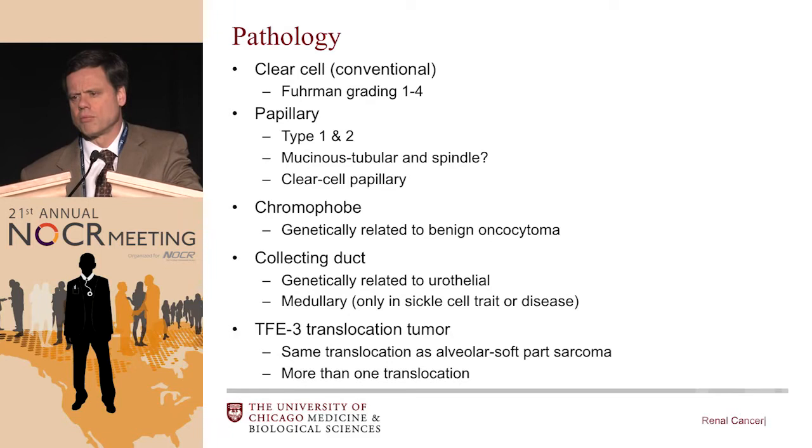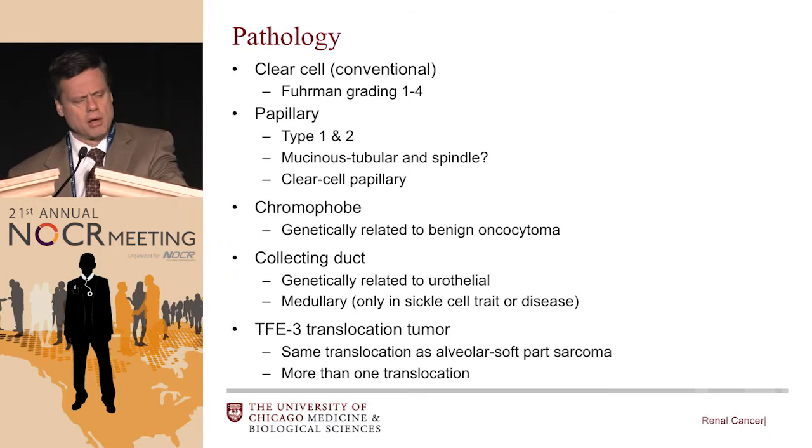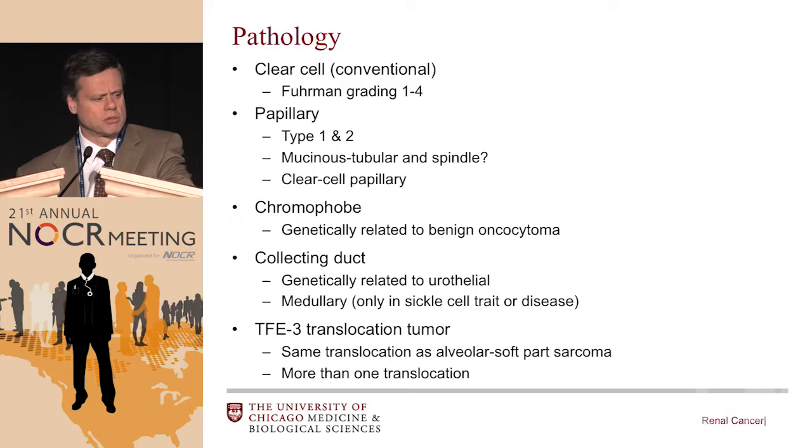The first thing I want to emphasize, and it's going to become ever more important, is that kidney cancer — like many of our other cancers — is becoming increasingly subdivided into different histologic and molecular subtypes. Clear cell cancer is being subdivided by Fuhrman grading, but there are increasing molecular definitions by which that subgroup may be divided further. Papillary renal cancers have at least two subtypes, but probably more.